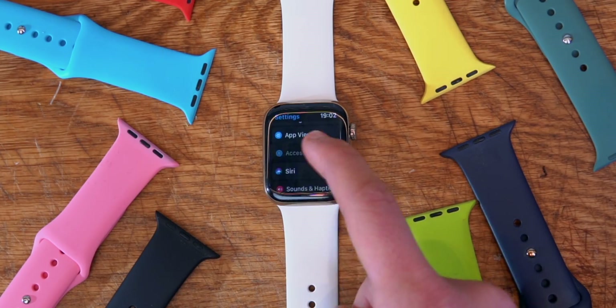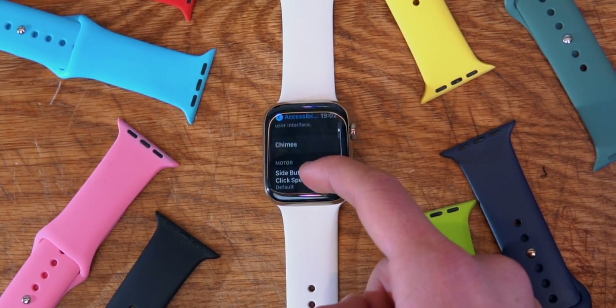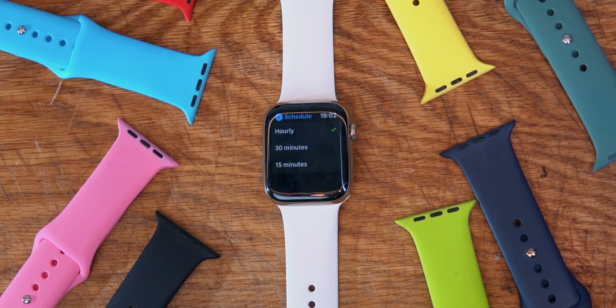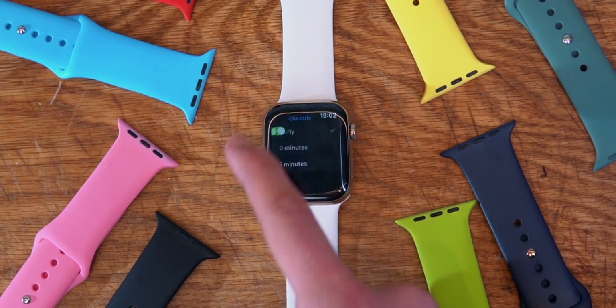Did you know that the Apple Watch can play a sound every single hour? So when it's three o'clock it will play a sound, when it's four it will play a sound. It's very useful and it's a very minimal sound. If you want this, jump over to Settings, Accessibility, Chimes, and there you can choose whether you want it hourly, every 30 minutes, or every 15.